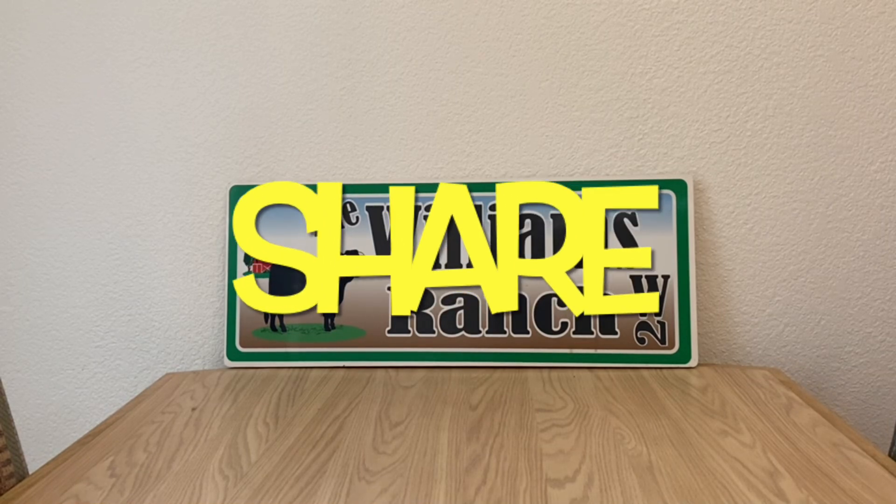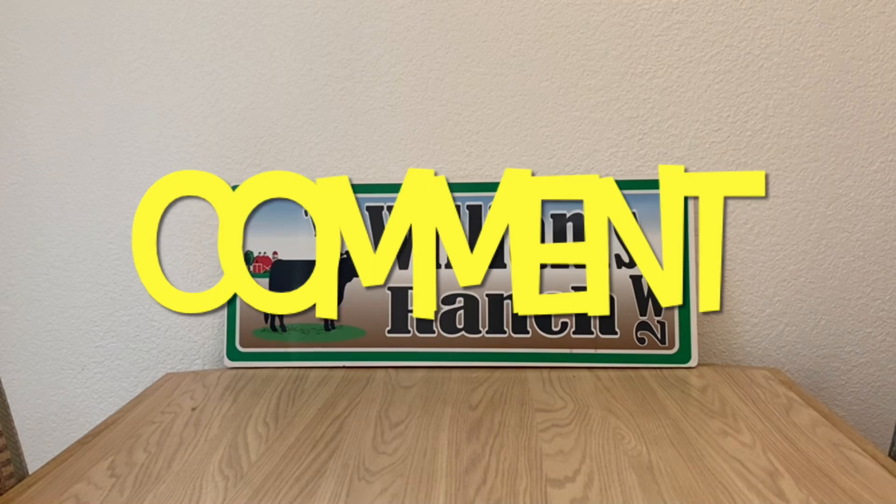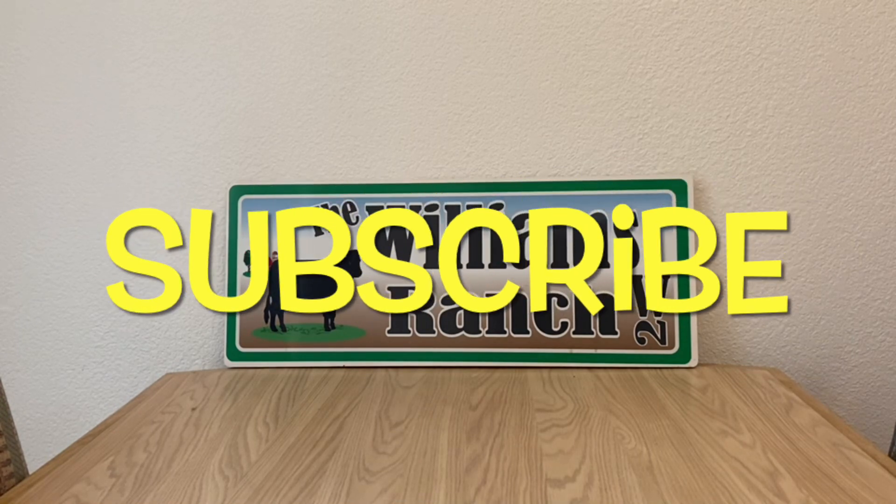Hi Ranch Fam, this is Jima. Welcome back, or welcome if you're new. What I'm bringing you guys today are some Dollar General $5 off of $25 scenarios for this upcoming Saturday, which is tomorrow, July the 22nd.